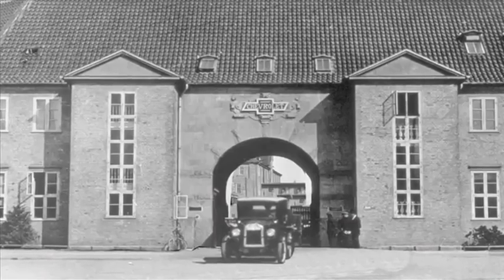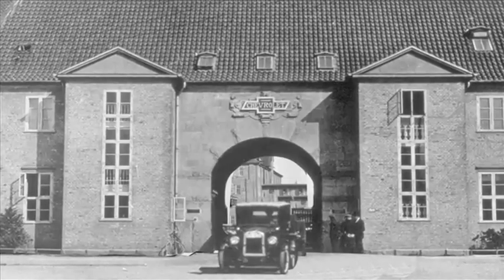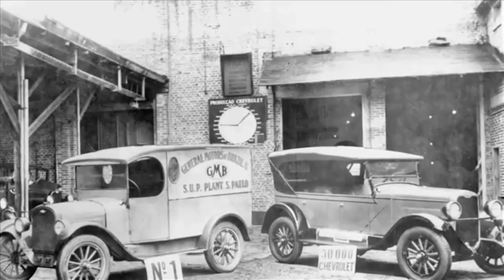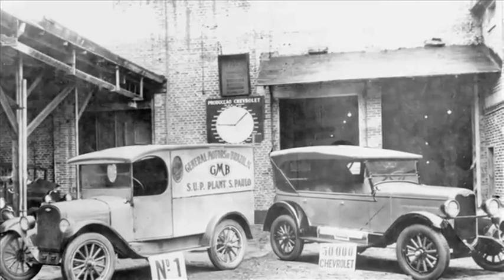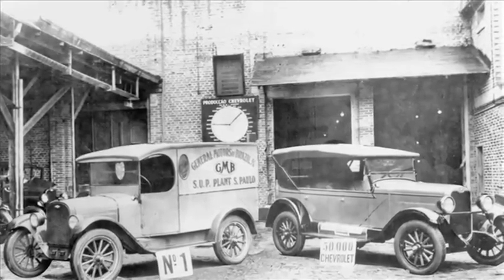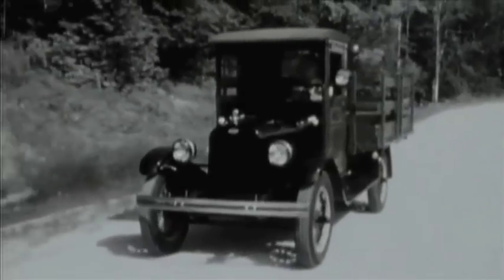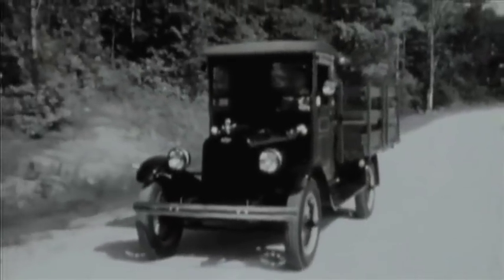In 1924, Chevrolet began producing trucks in Denmark. In 1925, the first Chevrolet built in Brazil, a half-ton panel van, established a relationship still going strong after 85 years. Back in the U.S., Chevrolet trucks continued their advance and increased share of the market.